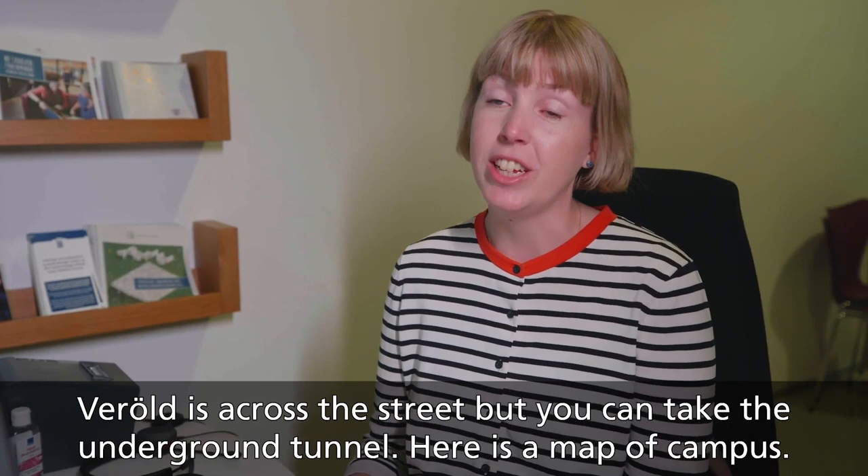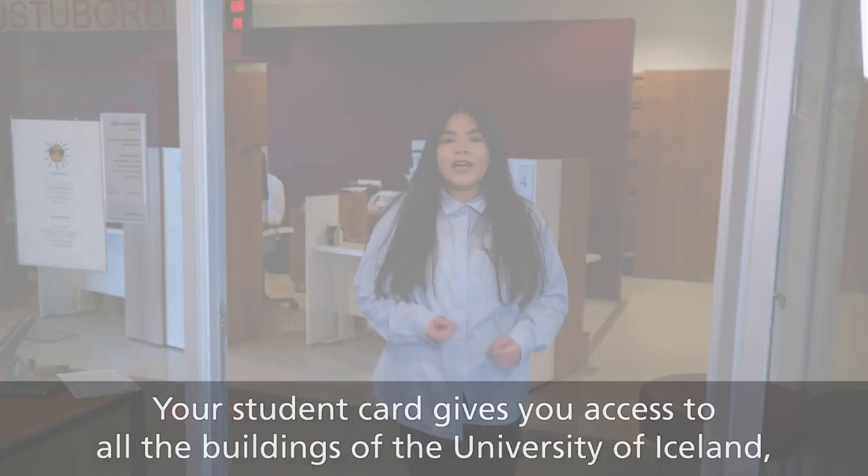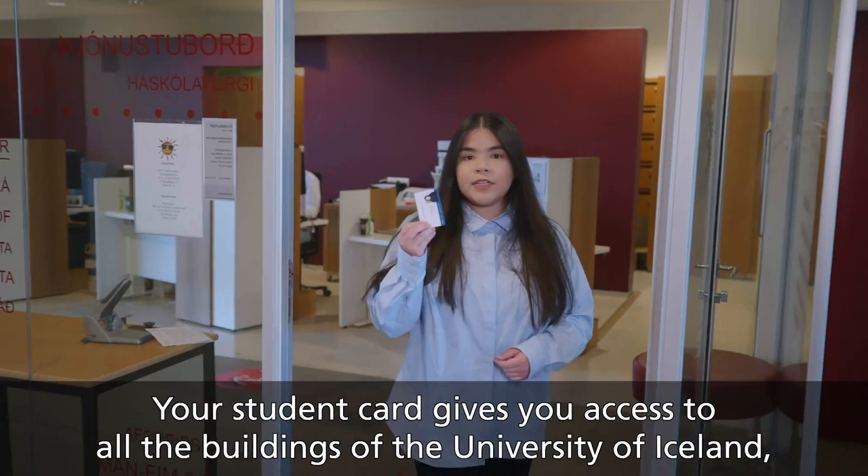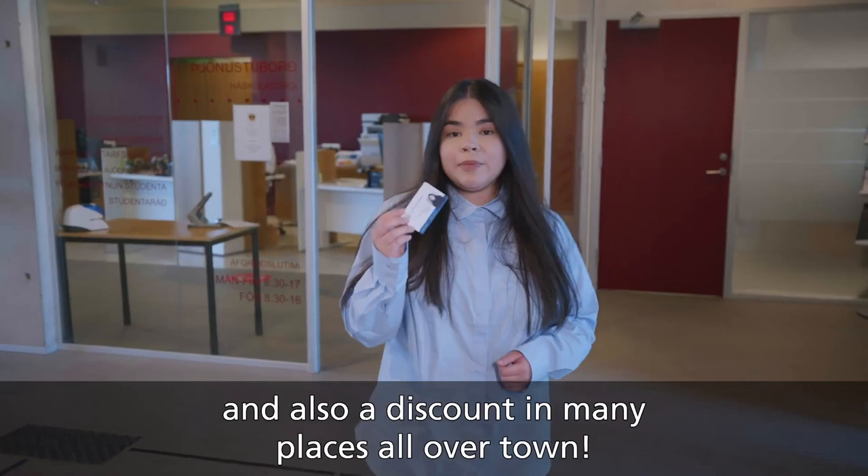Excuse me, where is Veröld? Veröld is across the street — you can walk through the underground tunnel. And here's a map of campus. Your student card gives you access to all the buildings of the University of Iceland and also discounts in many places all over town.